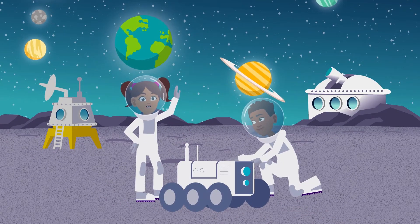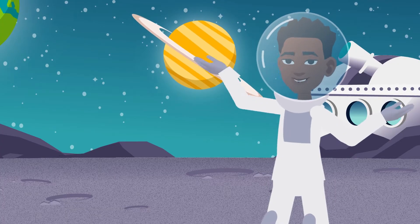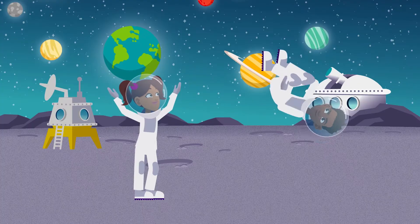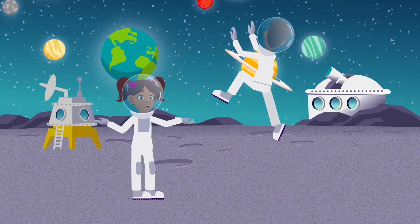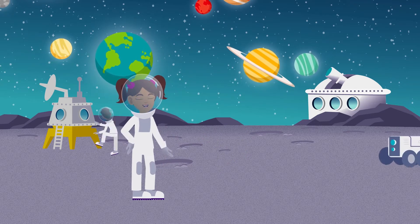Hey friends! Welcome to Think Up Science! It's a blast to discover the world around us, developing new skills as we learn how to think like a scientist. With Think Up Science, you and your teachers will have an entire cosmos of opportunities to think critically about science.